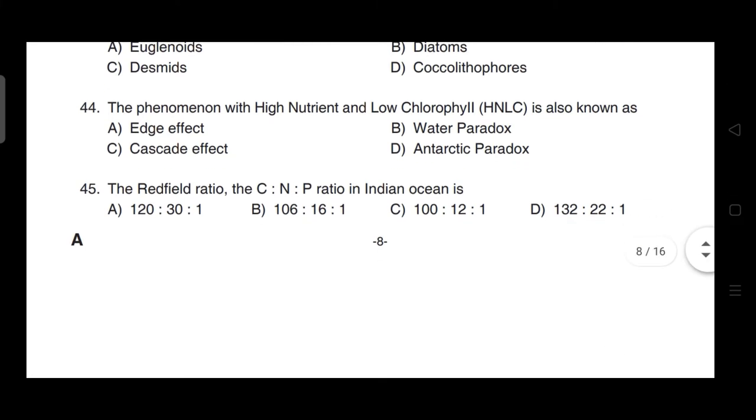The phenomenon of high nutrient and low chlorophyll (HNLC) is also known as — correct answer is option D — it is known as the Antarctic paradox.